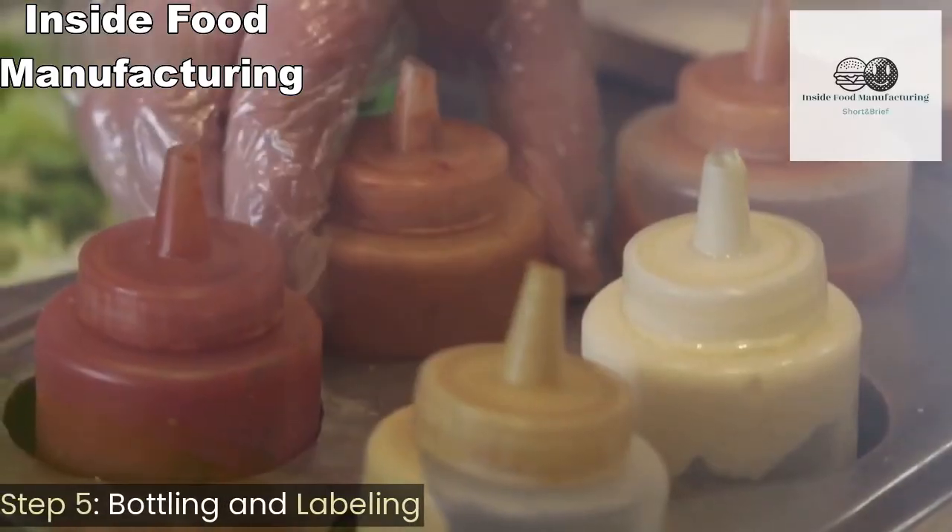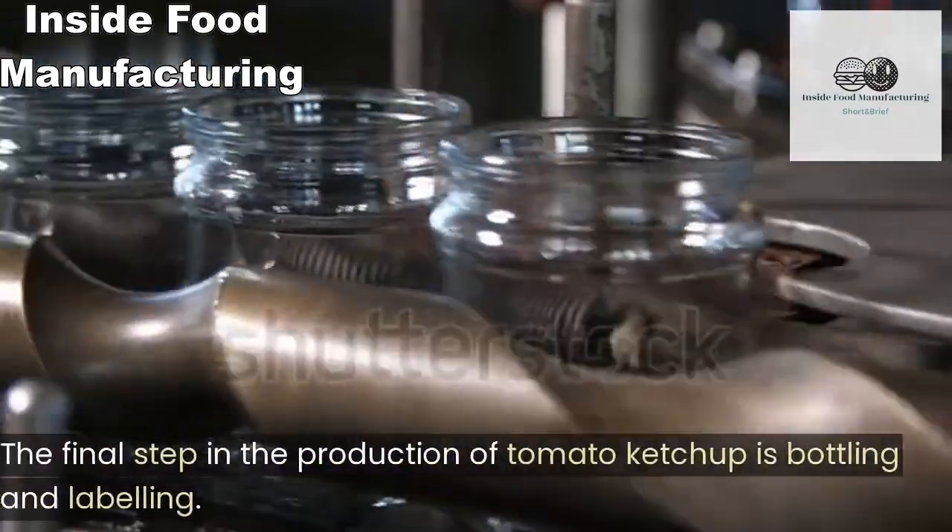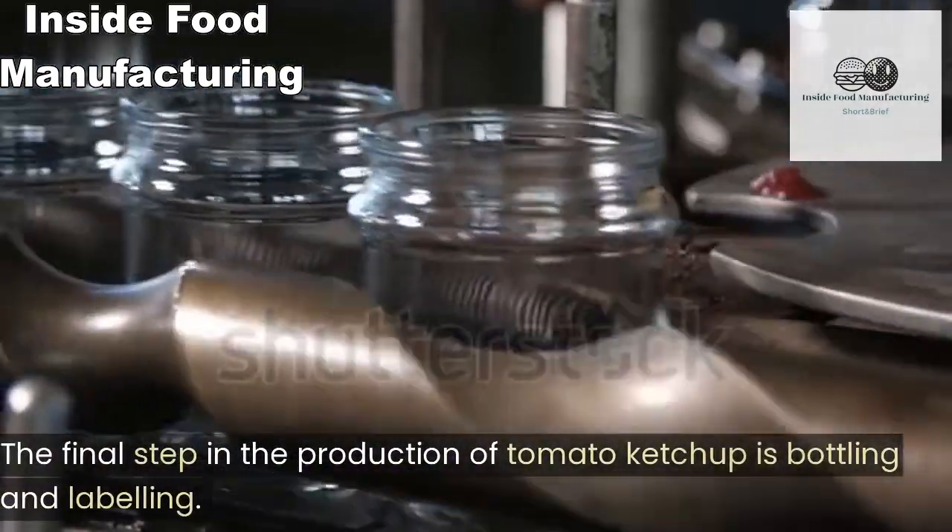Step five: bottling and labeling. The final step in the production of tomato ketchup is bottling and labeling.